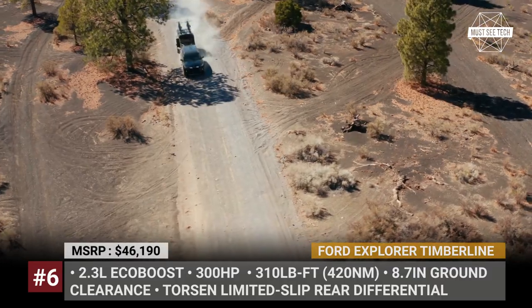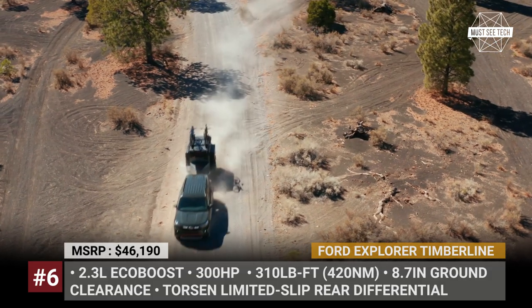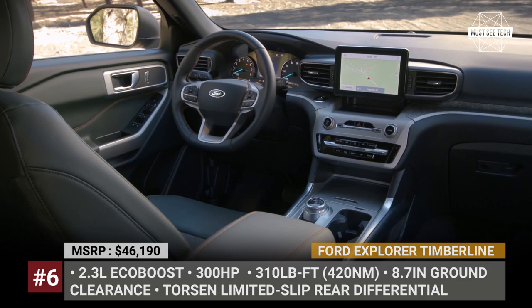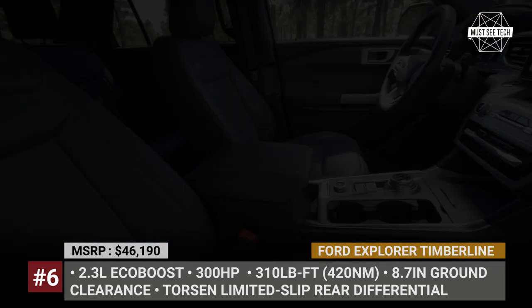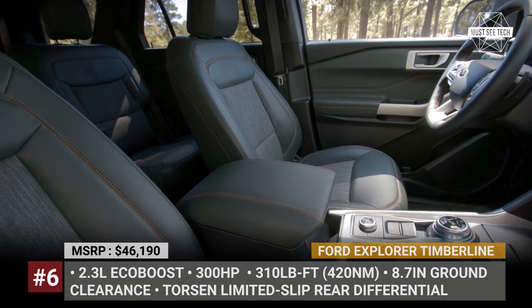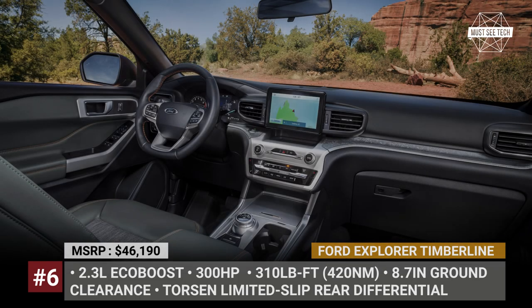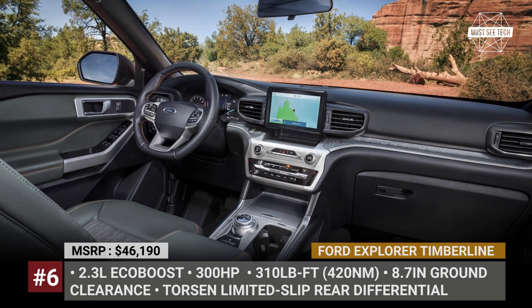The standard equipment list includes a new steel skid plate, 18-inch high-gloss painted wheels, and Bridgestone Dueler all-terrain tires. The only engine option is a 2.3-liter EcoBoost that makes 300 horses, comes paired to a 10-speed automatic, Torsen limited-slip differential, and standard 4x4. Finally, the Timberline offers terrain management with seven modes, hill-descent control, and 5,300 pounds of towing capacity.